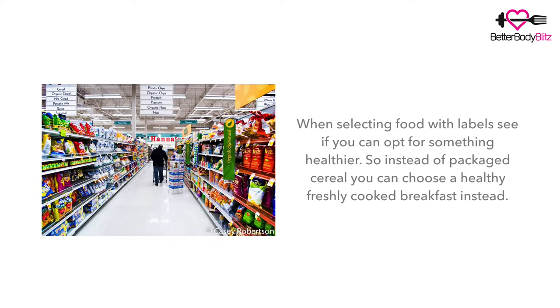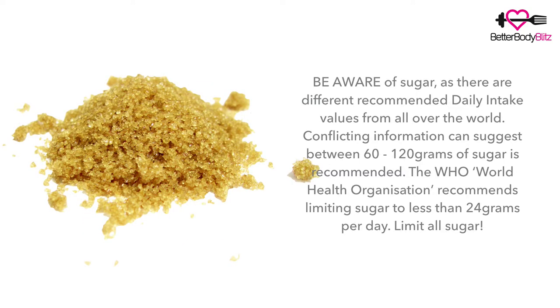A few tips when selecting food: try to opt for something healthy. For example, instead of purchasing a packaged cereal, how about cooking something fresh for breakfast instead. Also be aware of sugars — there are different recommendations from all over the world, with some packages suggesting between 60 and 120 grams of sugar, which is very confusing. The WHO, the World Health Organization, recommends limiting sugar to only 24 grams per day, which equals about five teaspoons of sugar.